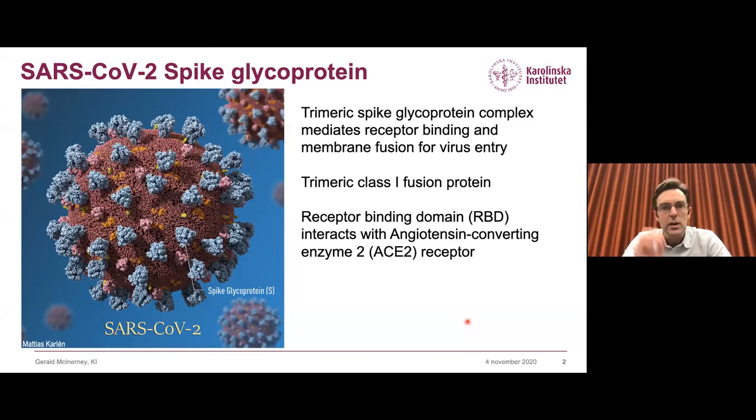Most of you will recognize this is the artist's representation of the SARS-CoV-2 spike particle. Shown in blue is the spike complex, which is the main complex for interaction with the host cell receptors and which is a major target for antibodies, both by the immune system and also by us trying to develop such antibodies as potential therapeutic or diagnostic agents.